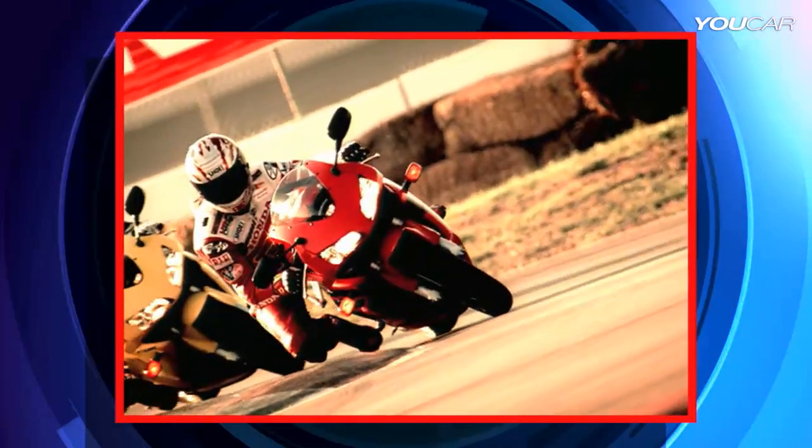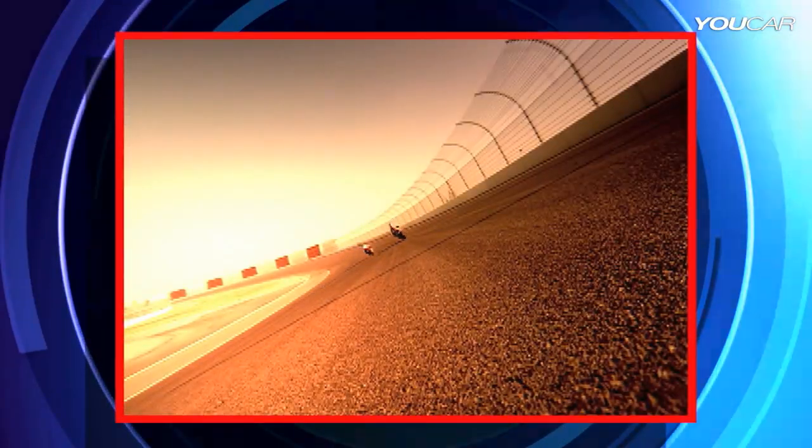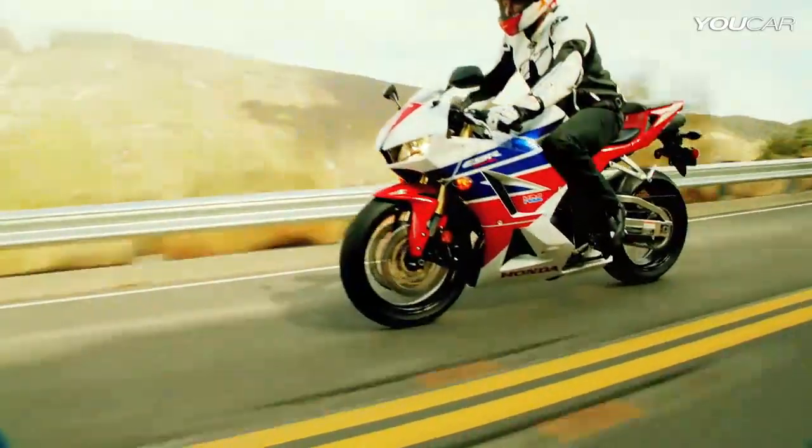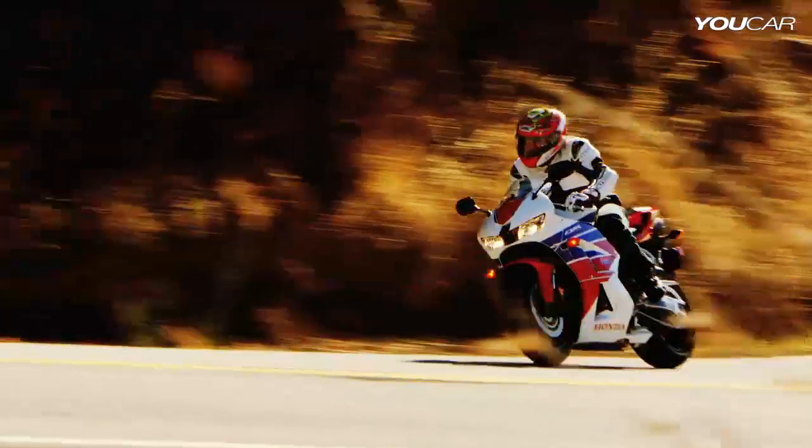In 2003, Honda launched the CBR600RR. It featured a unit pro-link suspension and other race technologies adopted from MotoGP. The new CBR600RR builds on the platform of the previous model and has taken performance to a new level.